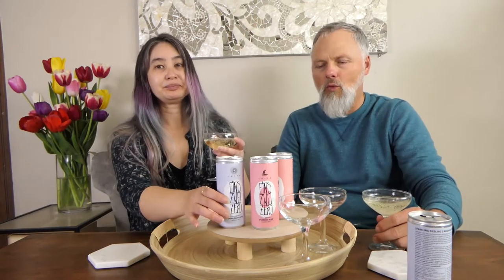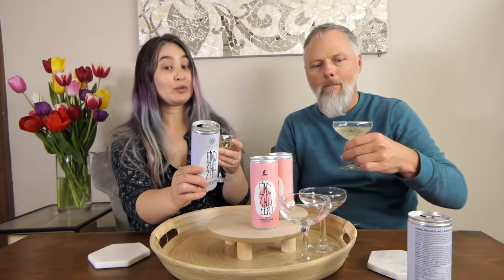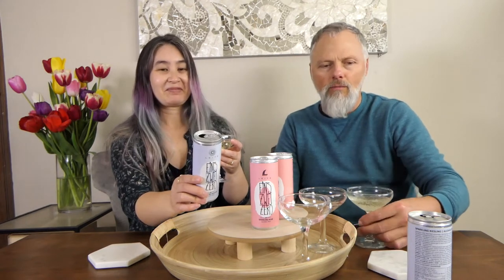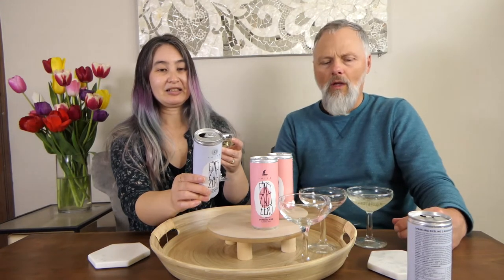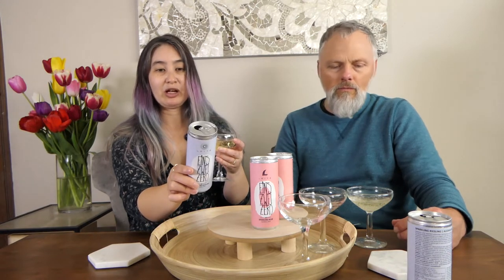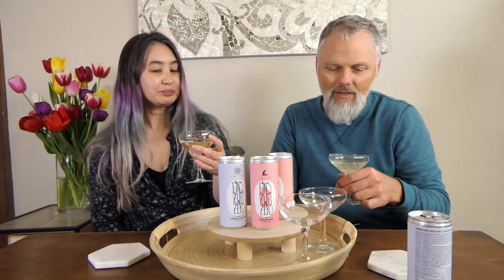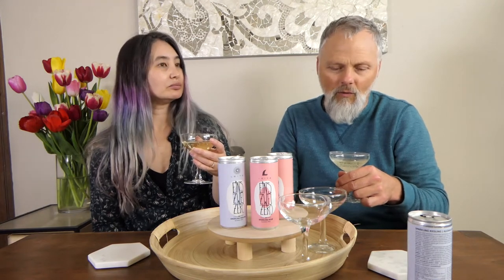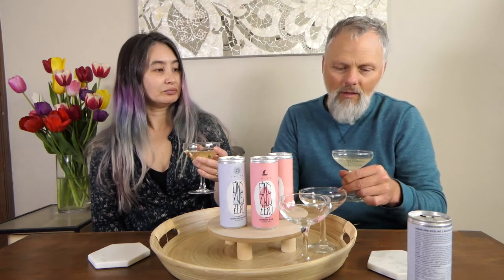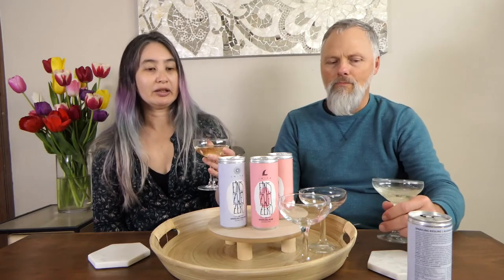This is a de-alcoholized Riesling. It has notes of citrus and yellow stone fruit. The ingredients are mostly just grape, carbon dioxide, ascorbic acid, and salt. The bubble size is different from other ones — Sophie's had really big bubbles, these are smaller and more uniform. I think I like the flavor more.